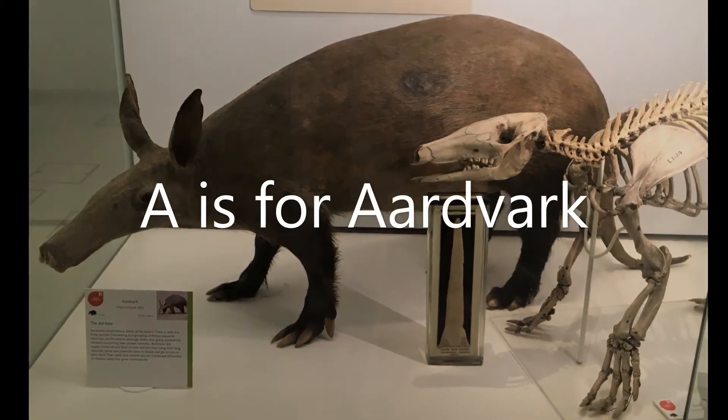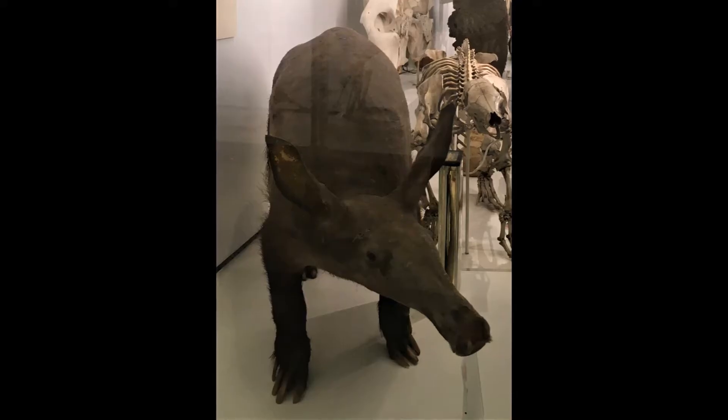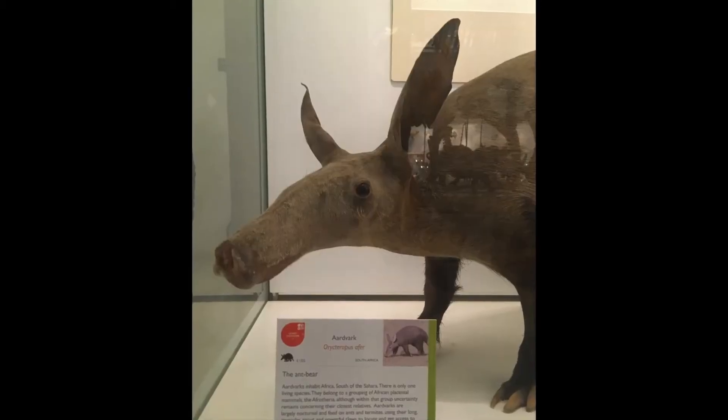A is for aardvark. Aardvarks live in Africa and come out at night. An aardvark will snuffle around for termites and ants to eat, lapping them up with their long tongue.